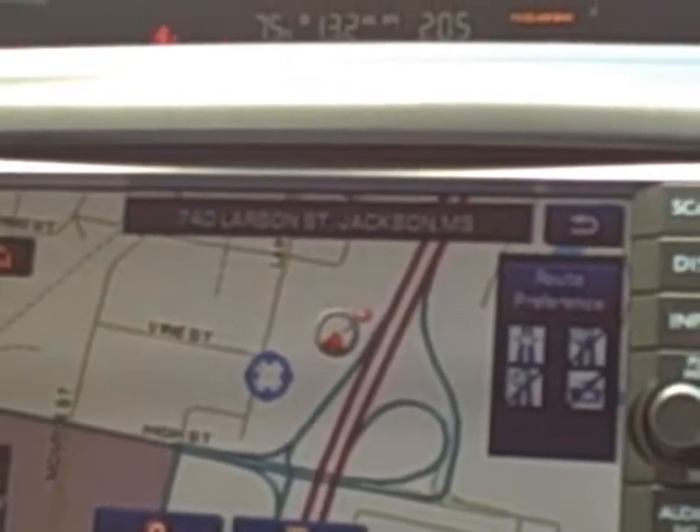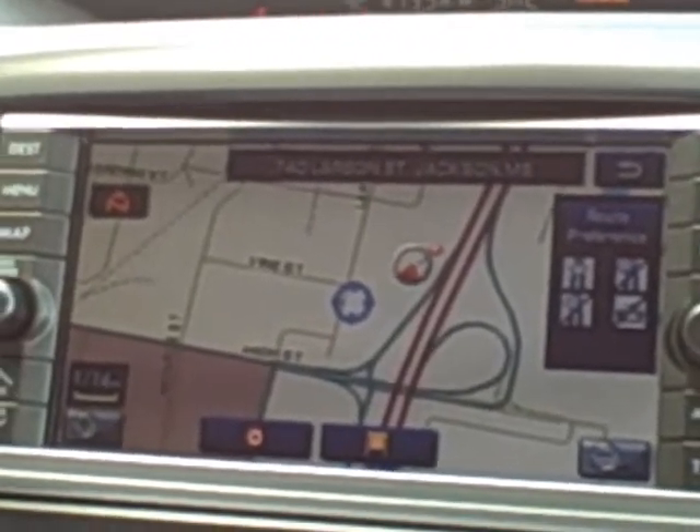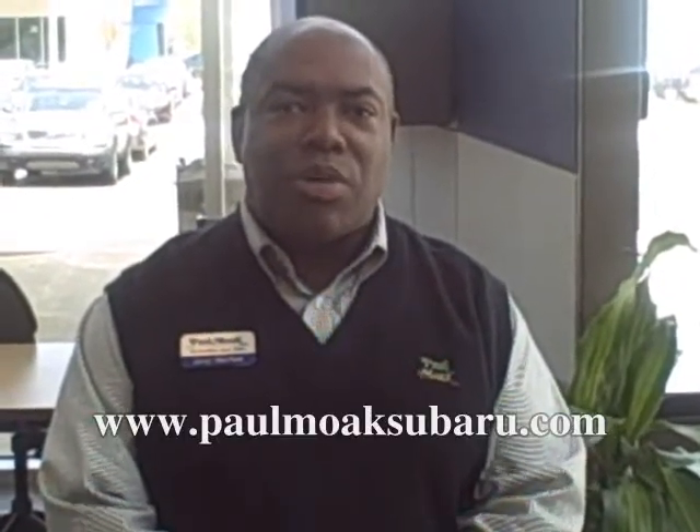So now we can begin driving and the navigation system will direct us to 740 Lawson Street, Jackson, Mississippi. Thanks for watching our video, hope you enjoyed it. You can contact us at 601-352-2700 or you can go to our website at www.PaulMoakSubaru.com. Thank you.